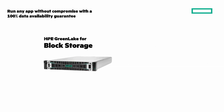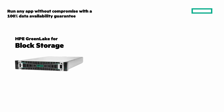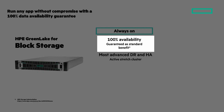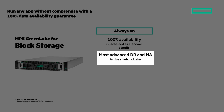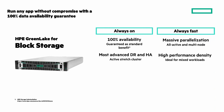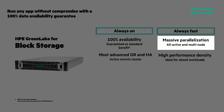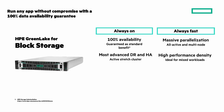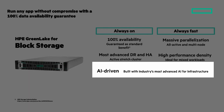HPE GreenLake for block storage is designed to power modern, traditional, and consolidated mixed workloads with extreme availability and performance requirements. Always on with 100% availability guaranteed as a standard benefit, and the most advanced DR and HA with active stretched clustering. Always fast with massive parallelization, all active and multi-node, and best performance density ideal for mixed workloads. And AI-driven, built with the industry's most advanced AI for infrastructure.